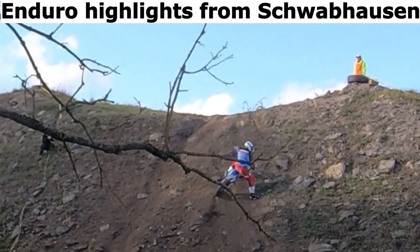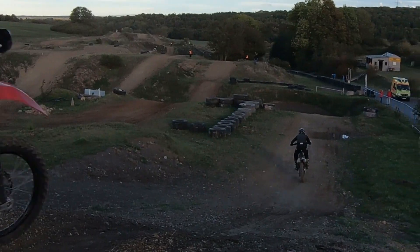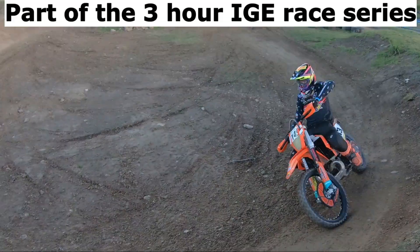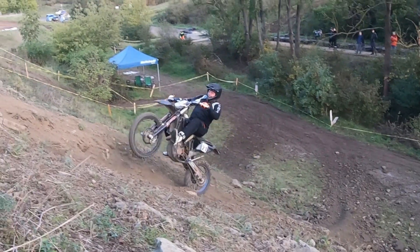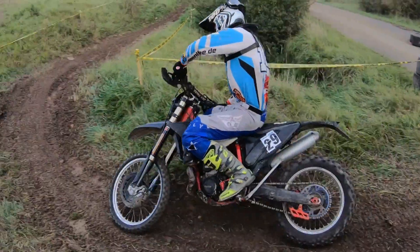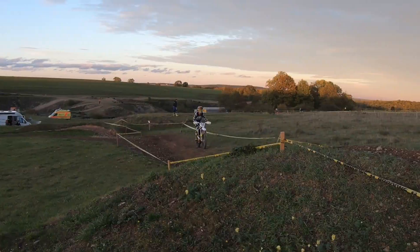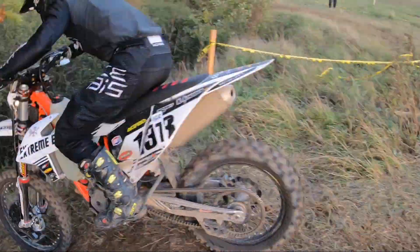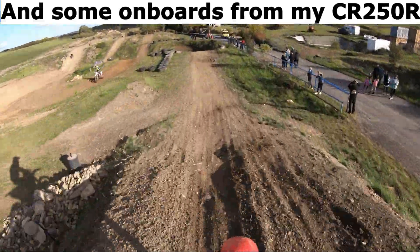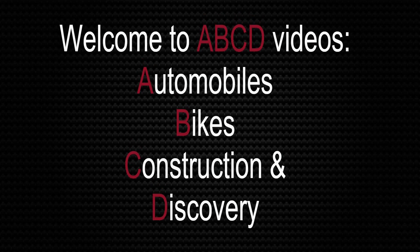Enduro highlights from Schwabhausen, part of the 3-hour IGD race series, with technical and high-speed sections, and some onboards from my SEAL R250R. Welcome to ABCD Videos.